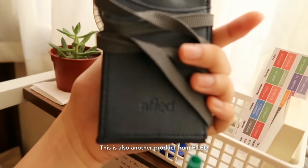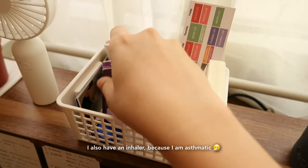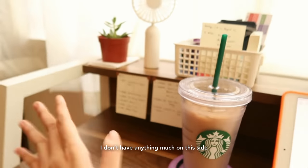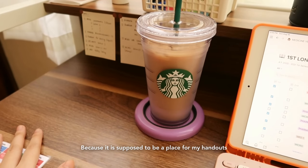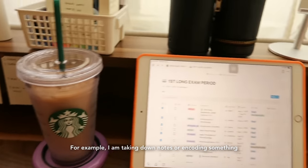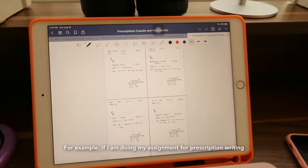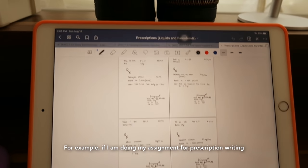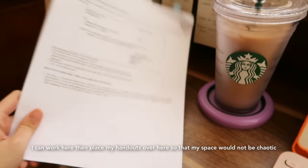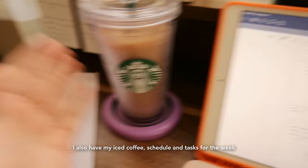I also have my ID, and this ID holder is from Fyld — it's their Snop Badge ID holder. I also have my inhaler. On the left side of my desk I don't have anything because that space is reserved for my handouts. So if I'm taking down notes or encoding something, or doing prescription writing assignments, I can work there and put my handout beside me so it's not messy. I also have my iced coffee here.